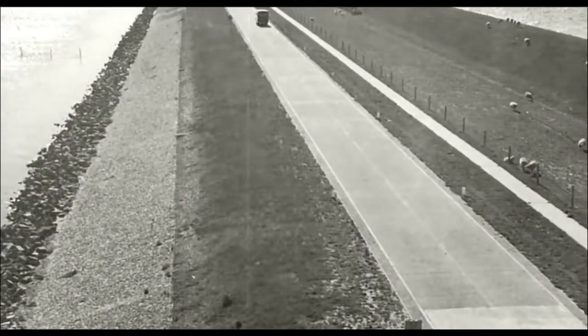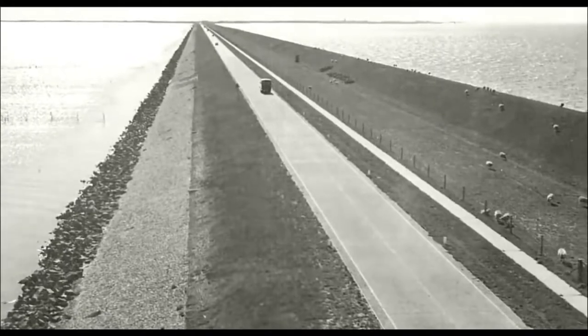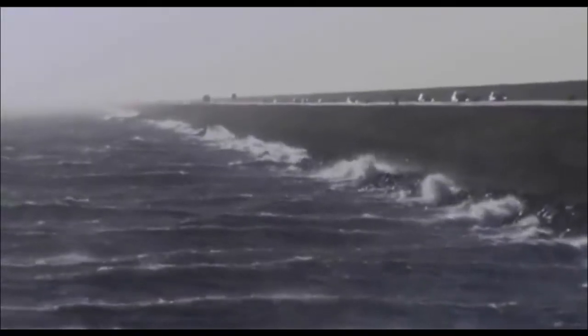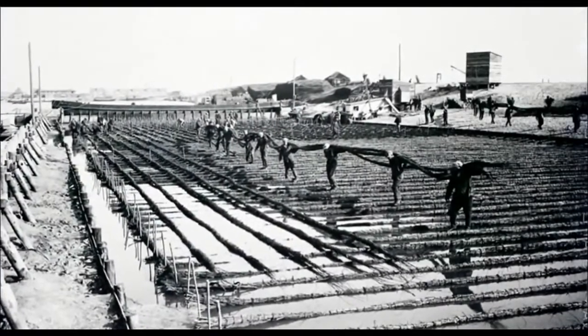The dam was opened after they achieved the desired height, but Cornelius Lely never saw how his bold idea became a reality. In total, 23 million cubic meters of sand and 13.5 million cubic meters of cobblestones were displaced from the sea bottom.